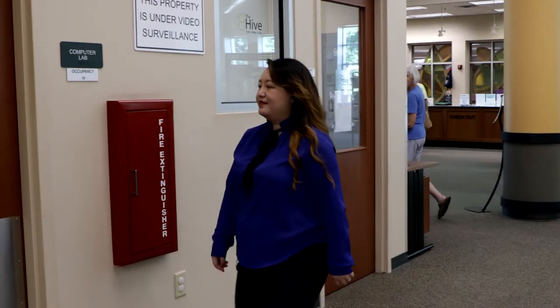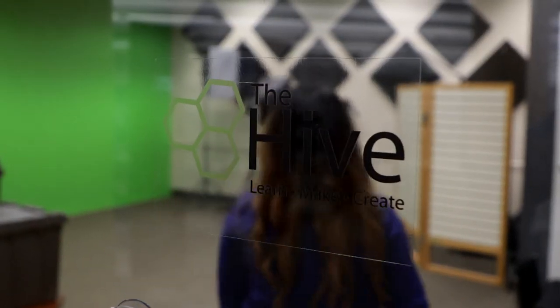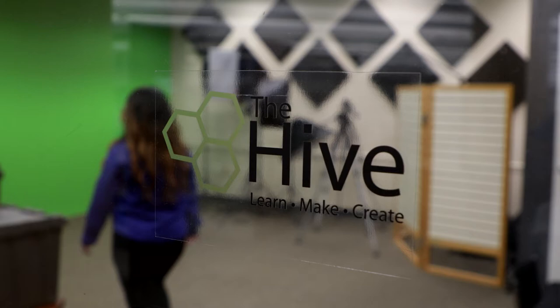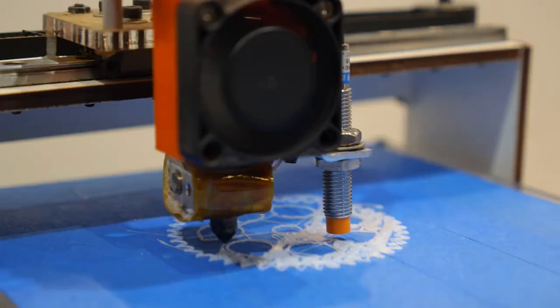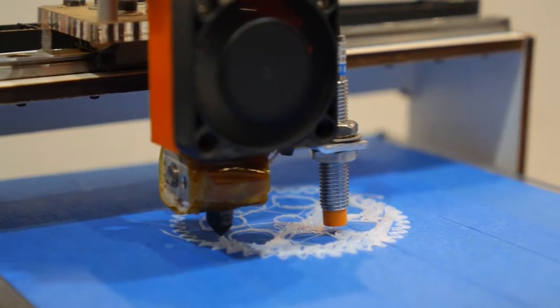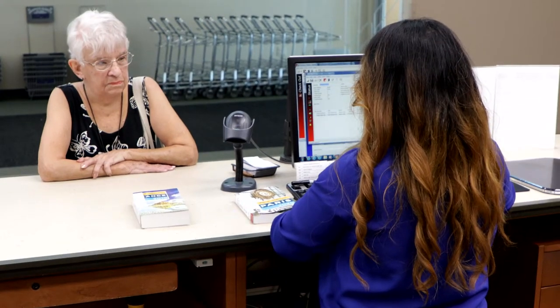The Hive is really a space where people can come to the library to be creative and to collaborate. So for the Hive at South Shore, that includes the recording studio with the vocal booth, the green screen, and we also have a maker space — a room with a 3D printer and a sewing machine. People can reserve this space for free with their library card.